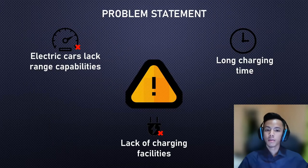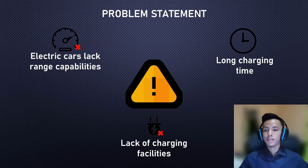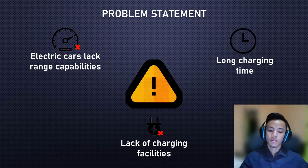Next, I'll explain the problem statement. As mentioned earlier, electric cars lack range, they take a long time to recharge, and in Malaysia the charging infrastructure is severely lacking. One way to increase efficiency is to choose a tire with a lower rolling resistance coefficient.